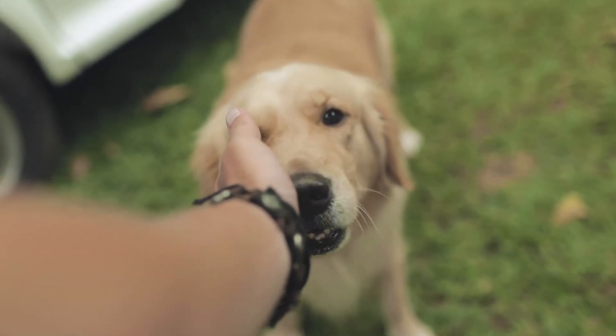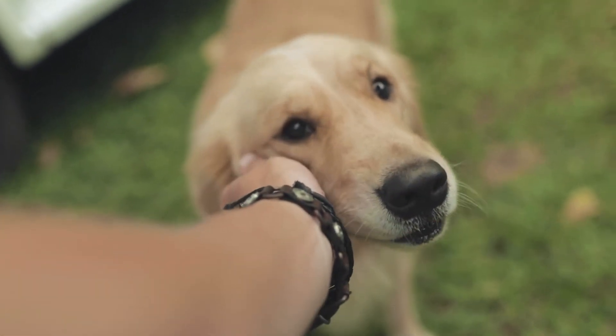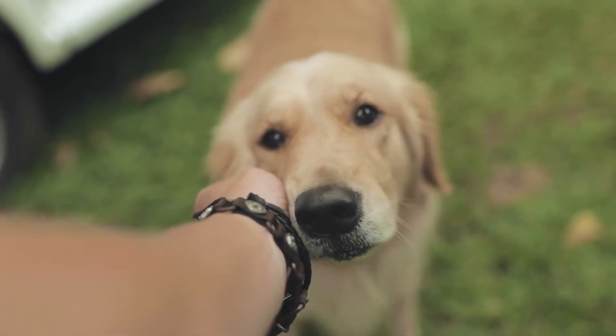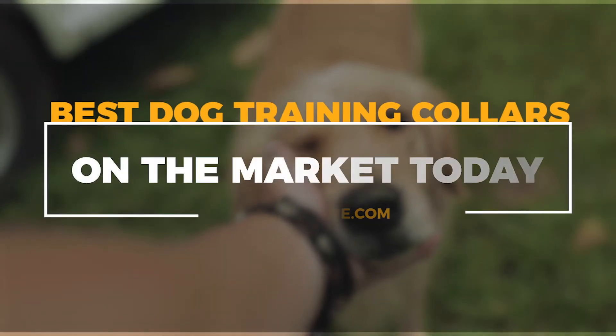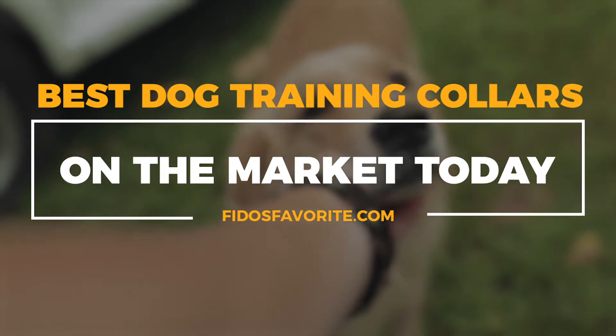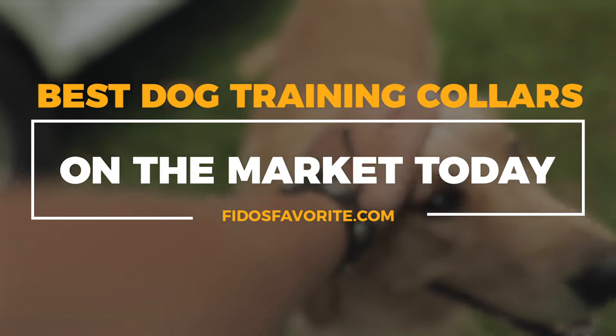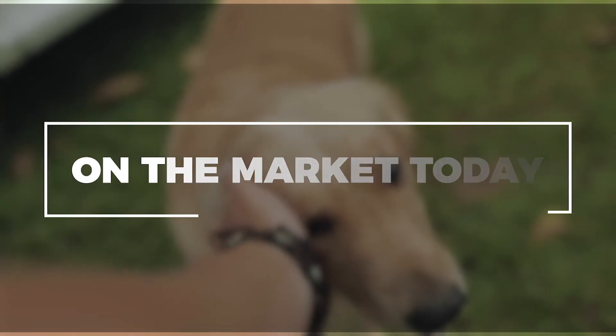Dogs can be the light of our lives, the true man's best friend, but training can be a difficult and frustrating process. To make the process easier, we've compiled a list of dog training collars that are guaranteed to make training much easier. Here is our pick for the top 5 best dog training collars.